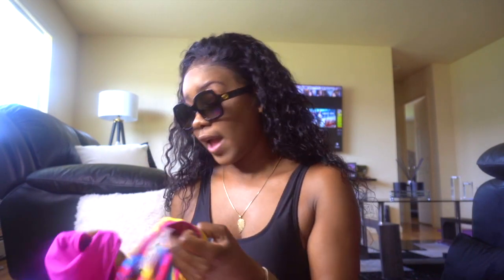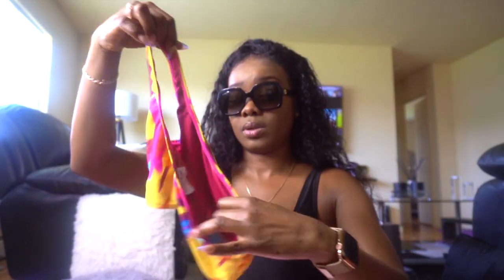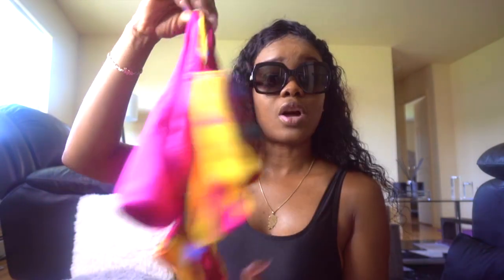I always have an extra pair of swimwear — this is one of my swimsuits right here, the bottom and the top. You may want to change your swimwear to take pictures, or maybe you're not feeling the first one after you get to the beach and you want a different look for pictures. Extra swimwear can never go wrong.